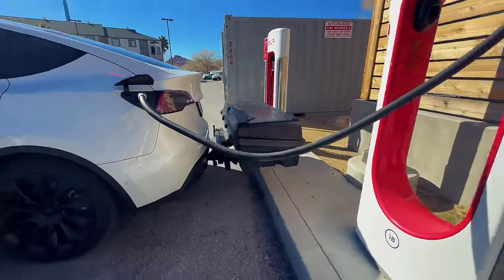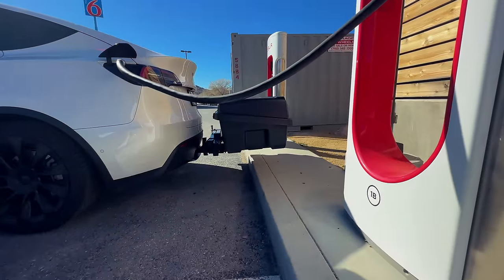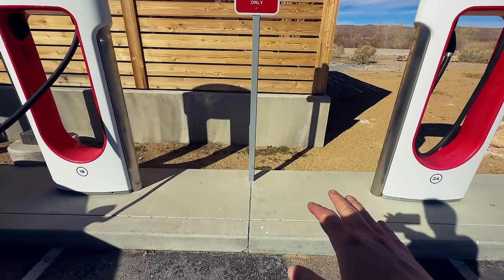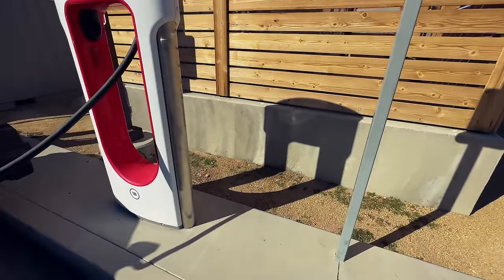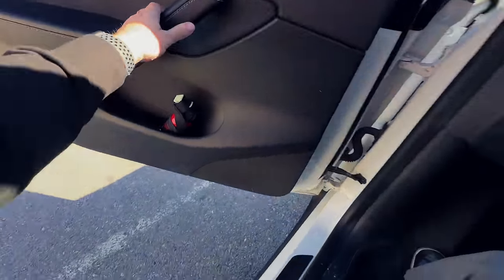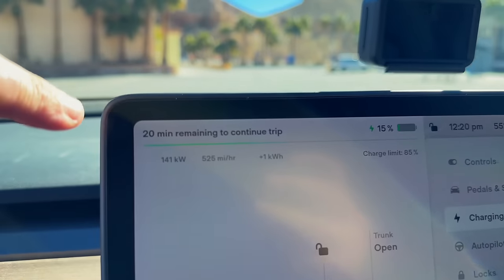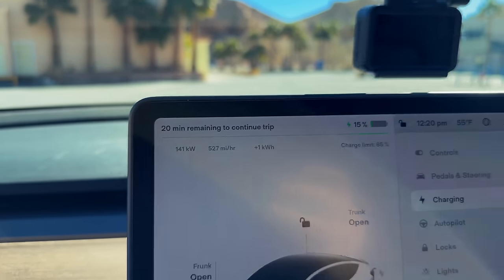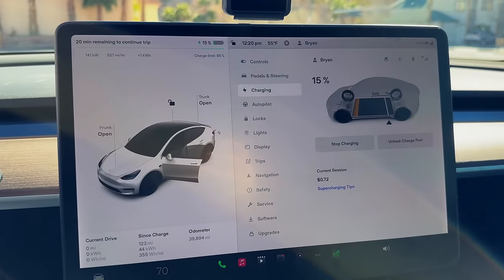No problems with the cargo box in the back. Most of the stalls here are open — every once in a while there's a bush when backing up, but most of the time no issues at all. Already up to 141 kilowatts coming in, and 20 minutes to continue.